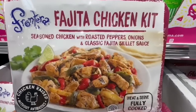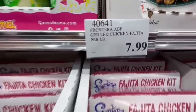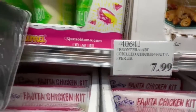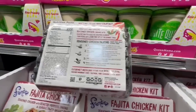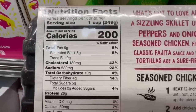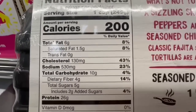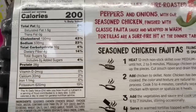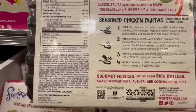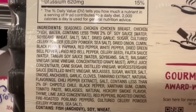I've heard good things about this fajita chicken kit — it's been at Costco before but seems like it's back. It's seasoned chicken with roasted peppers, priced at $7.99 per pound, so keep that in mind. It's higher in protein — around 26 grams of protein per 249 grams — totaling about 200 calories, 530 in sodium, 6 grams of fat, 10 grams of carbs, and 4 grams of fiber. You pretty much just heat it up and add rice or additional vegetables to make a complete meal.